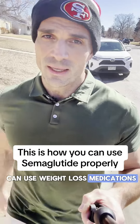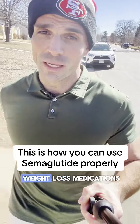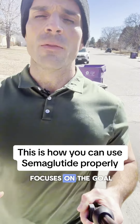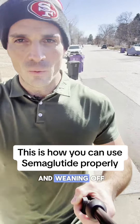This is how you can use weight loss medications like semaglutide or zepatide. This is how we approach most weight loss medications, because our practitioners do work with all of them in a format that focuses on the goal — and the goal isn't just getting to your goal weight. The goal is getting to your goal weight and weaning off.